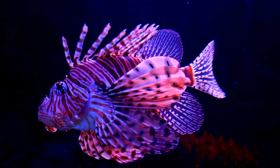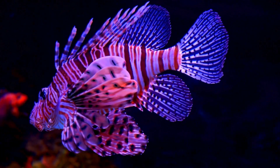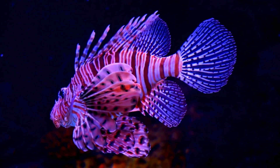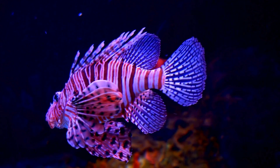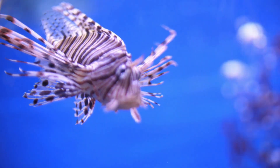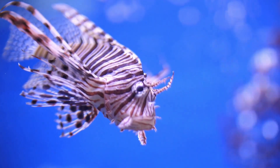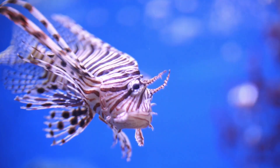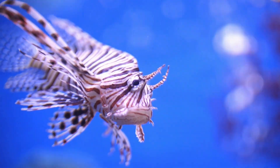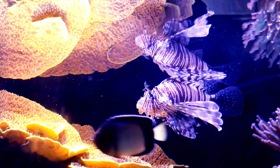Let's start by getting to know the lionfish's stunning appearance. With its vibrant colors ranging from red to orange and its long fins that seem to dance in the water, it easily stands out on any coral reef. The lionfish's beauty is not only superficial, but also an evolutionary adaptation to scare away predators. These visually attractive features serve as a warning of its potent venom.